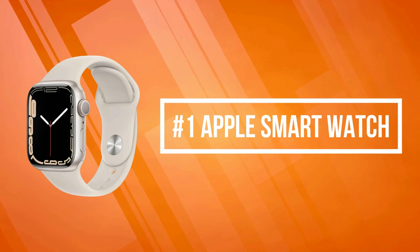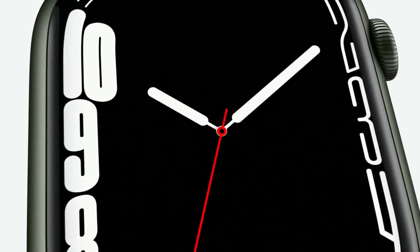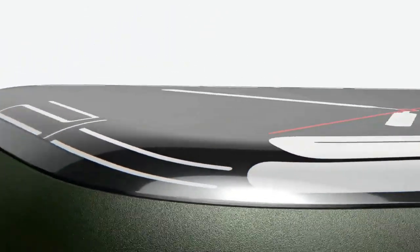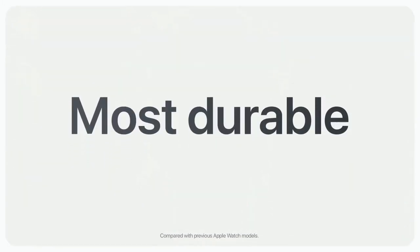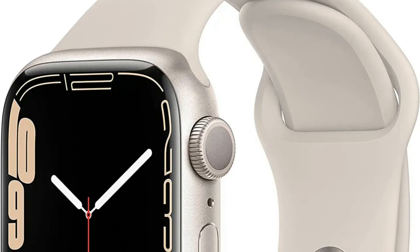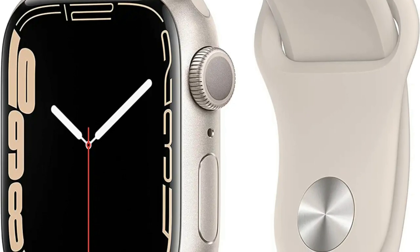At number one is the Apple Smartwatch. Apple Smartwatch features powerful health innovations like sensors and apps to measure your blood oxygen and take an ECG. The larger, always-on retina display makes it easier to use and read. The most durable Apple Watch charges faster so you can get going quicker. Available in a range of sizes and materials with dozens of bands to choose from. Change up your look by switching your band or by customizing your watch face in millions of ways.